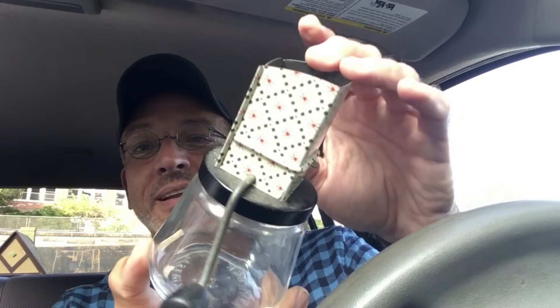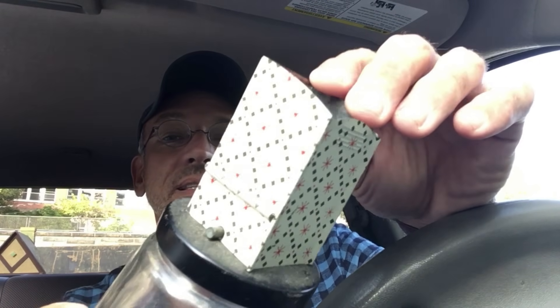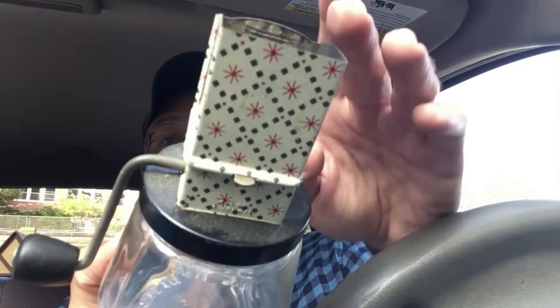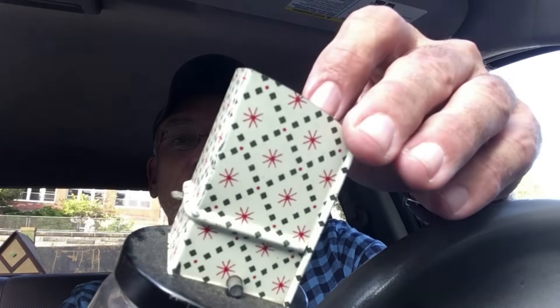And then a mid-century nut grinder — this one is probably from the 1960s. My mother actually has this identical one in her kitchen cabinet that she's been using her entire life. I normally see the ones from the Depression era, so it's nice to find one from the mid-century 1960s era.